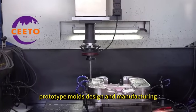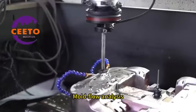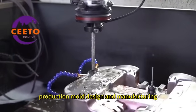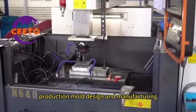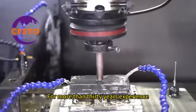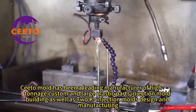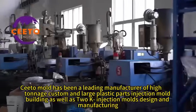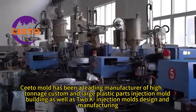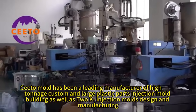Our service scope includes plastic 3D printing, prototype mold design and manufacturing, 2D mold assembly design, mold flow analysis, production mold design and manufacturing, and plastic injection molding services. With more than 30 years of experience, Seto Mold has been a leading manufacturer of high-tonnage custom and large plastic parts injection molds, as well as 2K injection mold design and manufacturing.